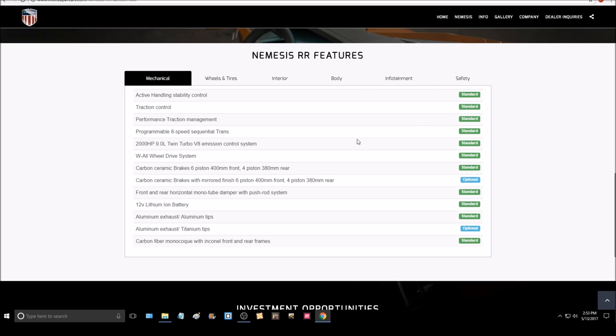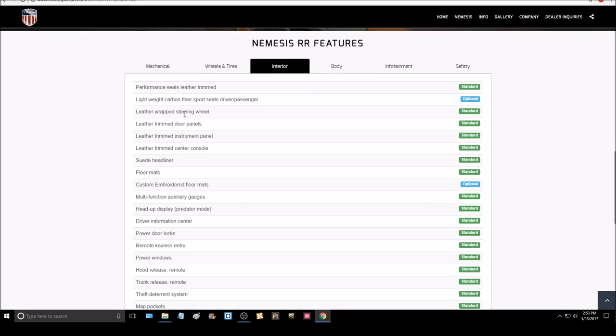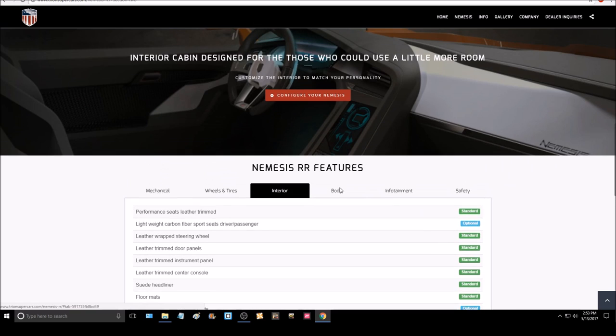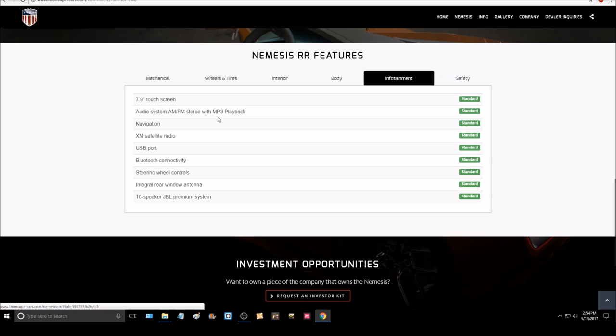Speaking of which, this car doesn't have much carbon fiber, if any. When you go to customize it, almost all the carbon fiber options are optional. What kind of $1.6 million car has optional carbon fiber? By the time a car is over a million dollars, it should be filled with carbon fiber — carbon fiber should just come standard. It shouldn't be something you pay extra for when you already paid $1.6 million. I don't know how they thought that was a good business strategy, or how they hoped to stack up against the competition with such a lack of carbon fiber. You really shouldn't be paying extra when you're paying $1.6 million or $1.98 million.